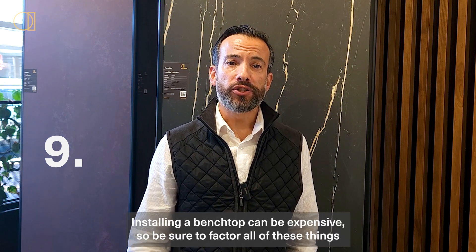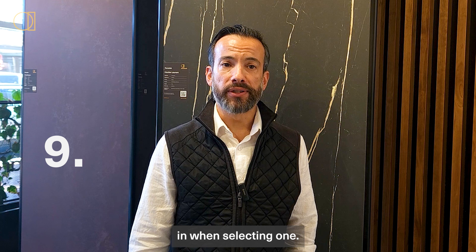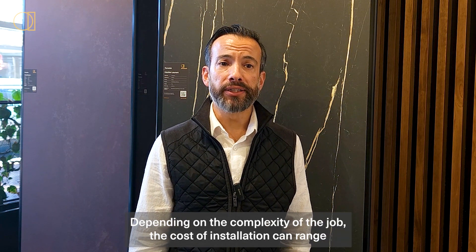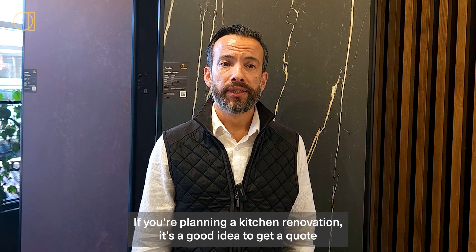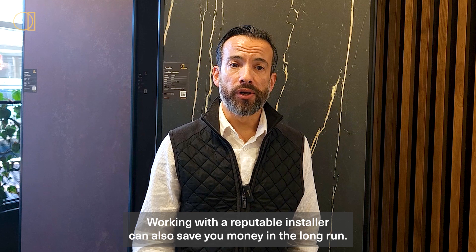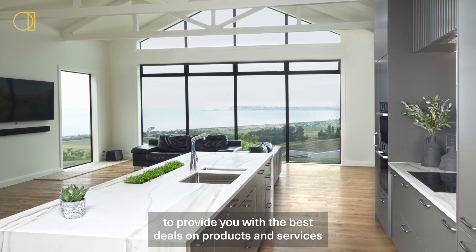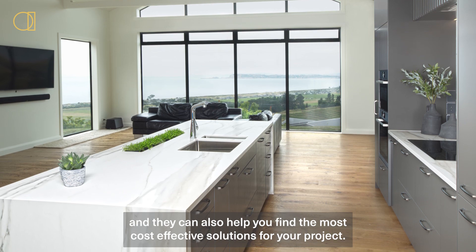Step nine: look at the cost of installation. Installing a benchtop can be expensive, so be sure to factor all these things in when selecting one. Depending on the complexity of the job, the cost of installation can range from a few hundred dollars to several thousand. If you're planning a kitchen renovation, it's a good idea to get a quote from a professional tradesperson before you commit. Working with a reputable installer can also save you money in the long run, as they can provide the best deals on products and help you find cost-effective solutions.